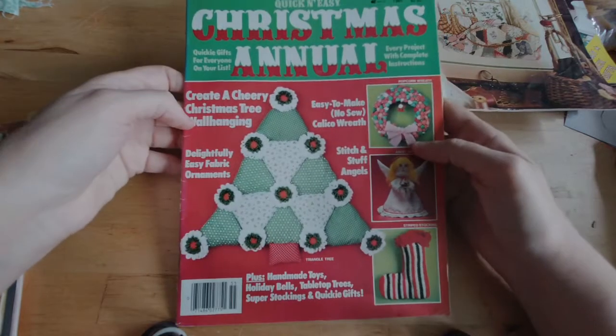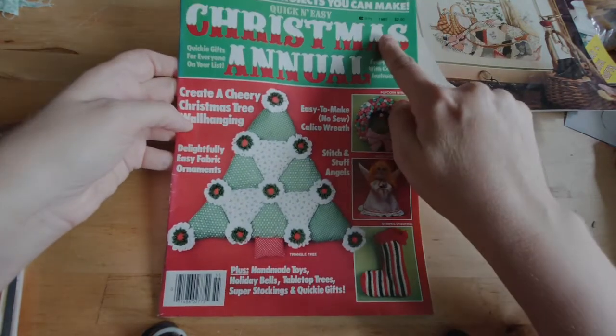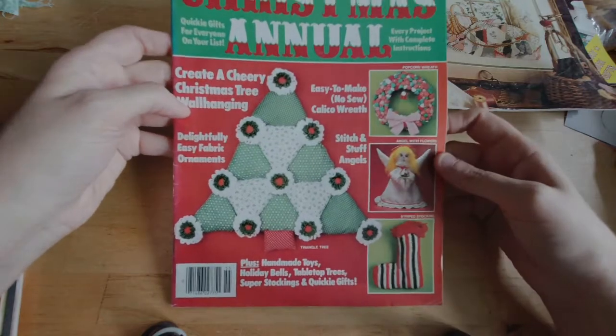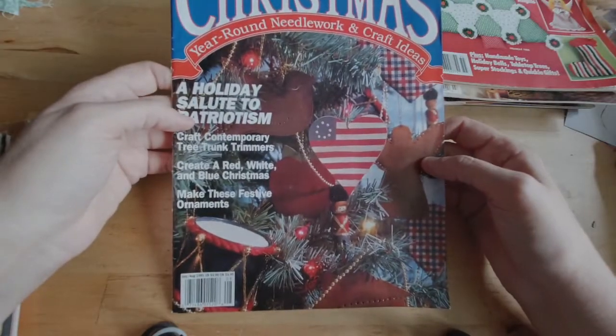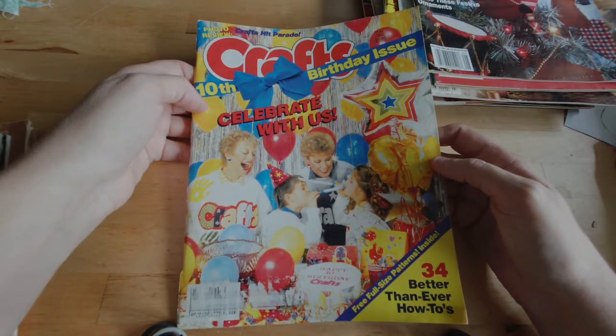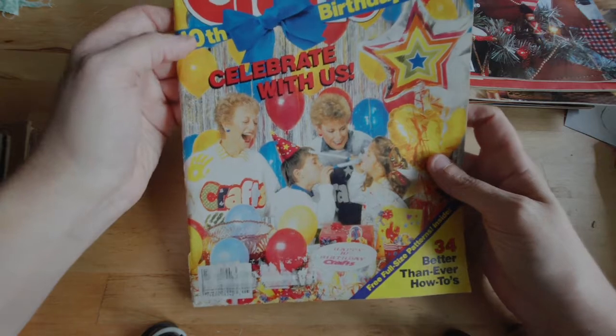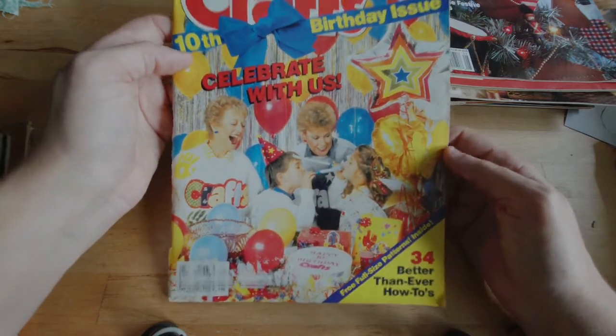For the Love of Cross-Stitch, a Leisure Arts publication. Leisure Arts is an additional one I pretty much buy whenever I find them. The Leisure Arts magazine was just a really good magazine, and I don't always date-check those. The date check on this one is also not extremely visible, so I went for it anyway. The Christmas Annual, Quick and Easy Christmas Annual — this is 1985. Here's another of the Christmas magazine, July/August 1991. Crafts 10th Birthday Issue — this is from May 1988. Boy, that is dated. Like if you looked at this, you would kind of know when it was from.